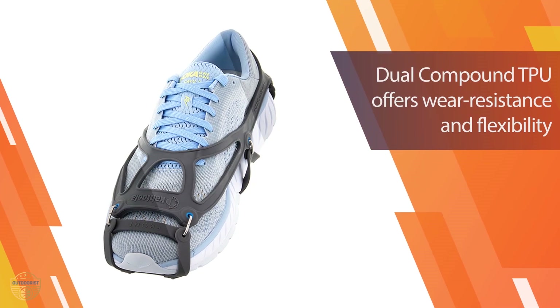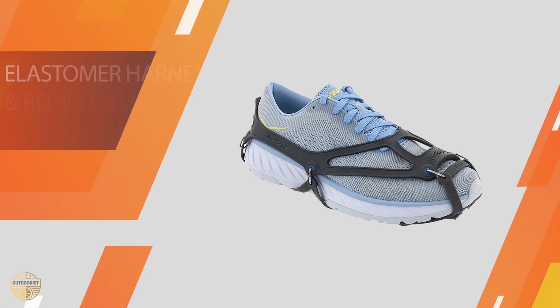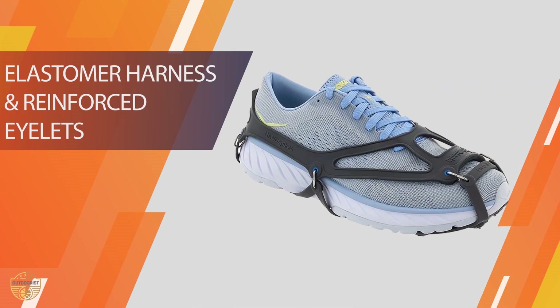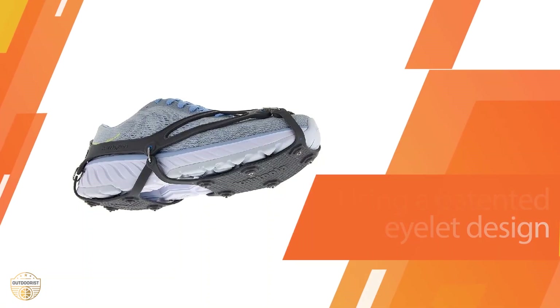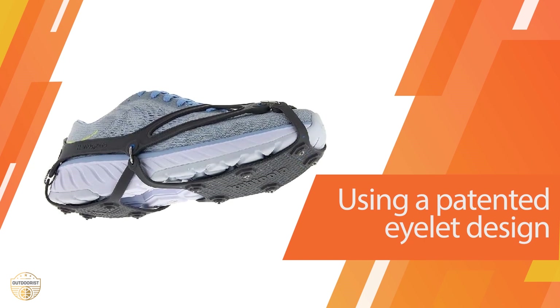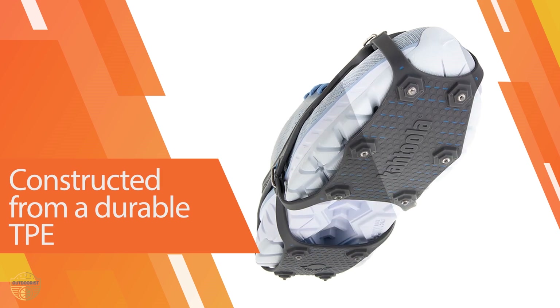This product uses a 10-spike design per foot with embedded tungsten carbide tip grips which offer good grip on ice. The elastomer harness has reinforced eyelets and is wear resistant. The Cadula Nano Spike should be the only spikes you'll ever need when it comes to running in icy and snowy conditions. Overall, this is the best micro spike for trail running in winter.